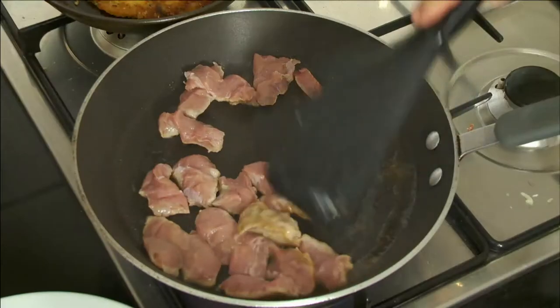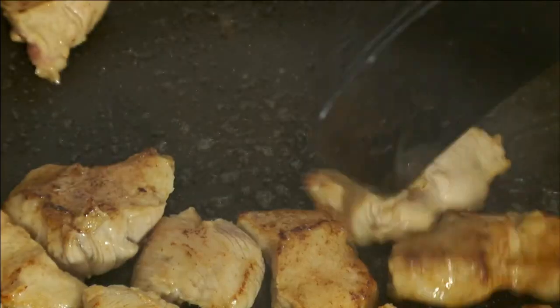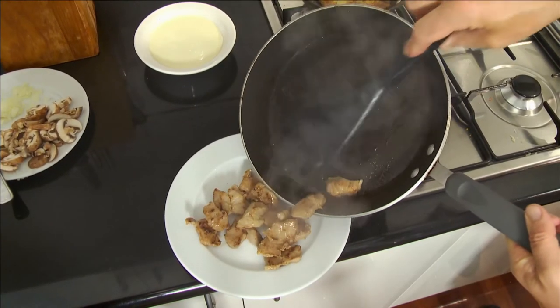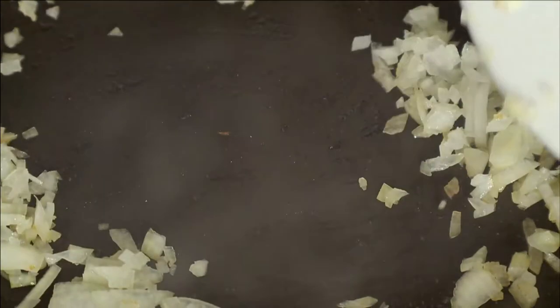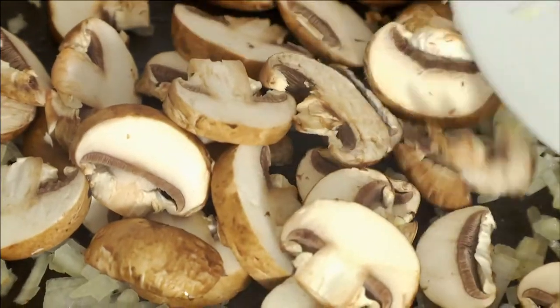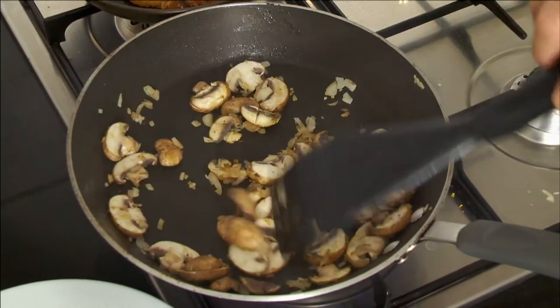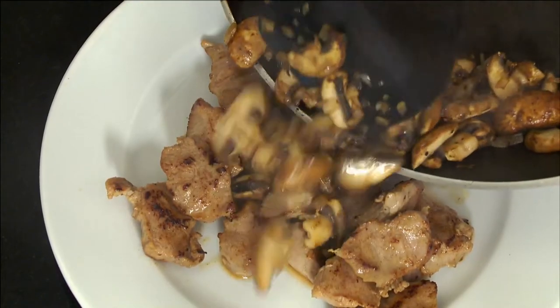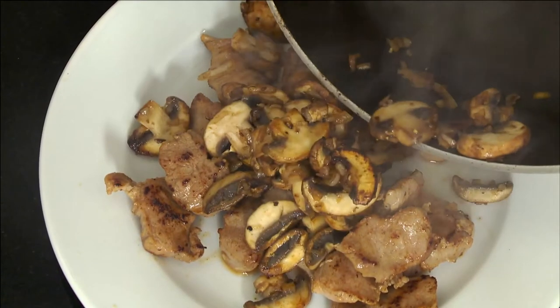Next, I brown the veal in a little oil and butter and transfer it to a plate. I also add 2 tablespoons of chopped onions and sliced mushrooms to the pan. Cook for a few minutes and transfer the mushrooms to the plate with the veal.